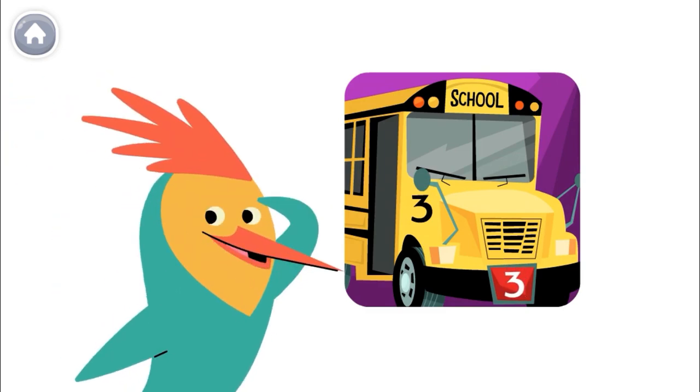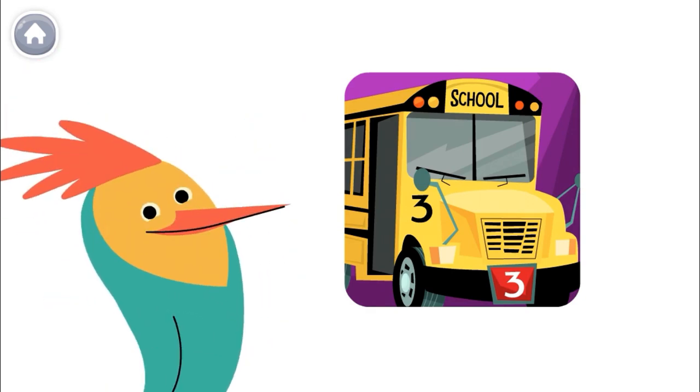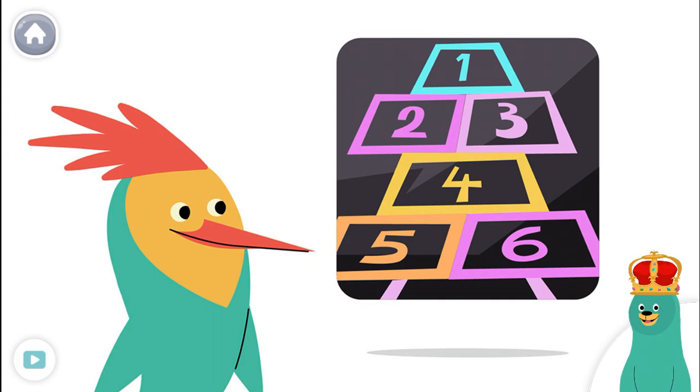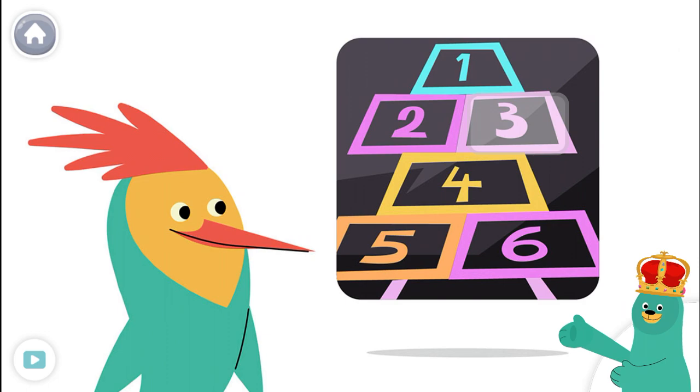Look around to see if you can find the number three. Tap the number three. Nice job! You found the number three.